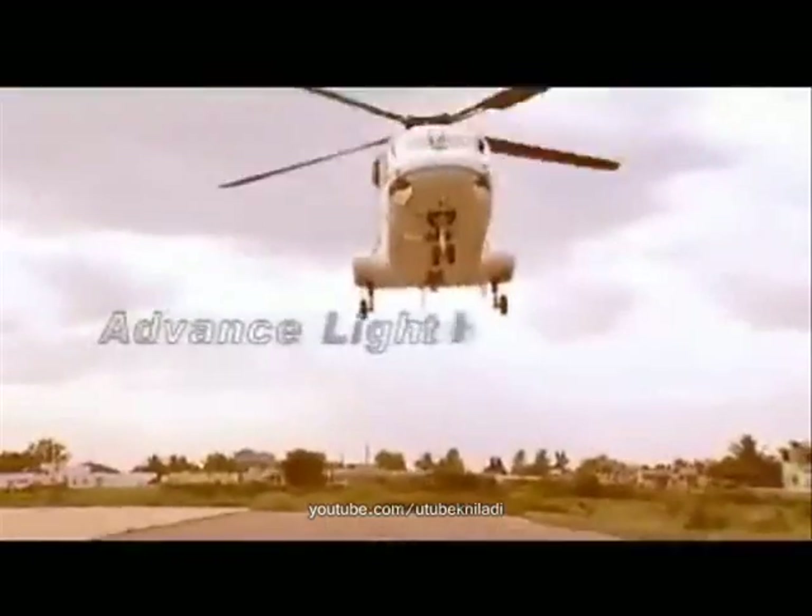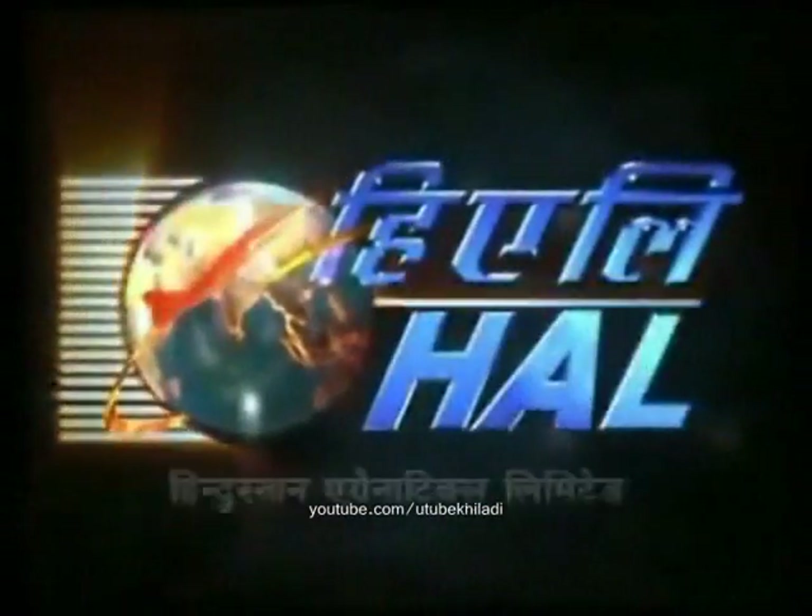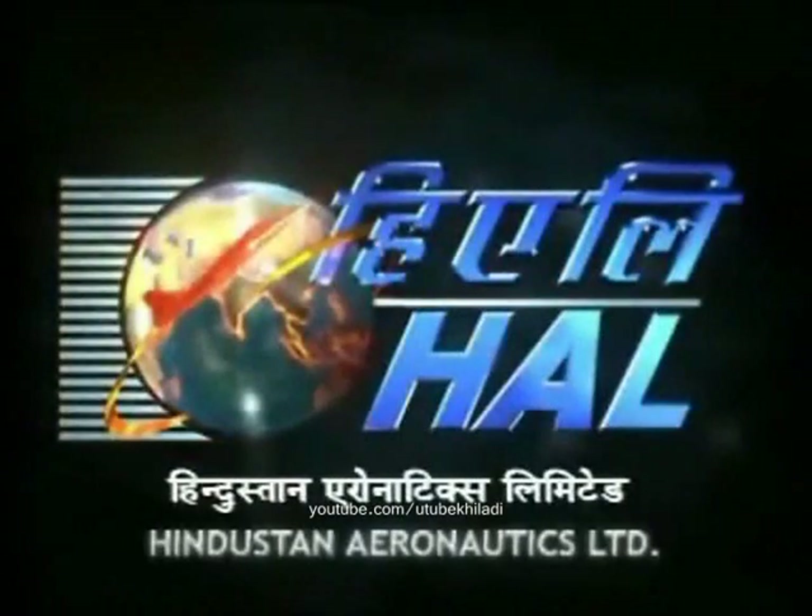It flies like nothing else in its class for one simple reason — it defined the class. The advanced light helicopter Dhruv. A tower of strength of the Indian aviation industry. An indigenous product of Hindustan Aeronautics Ltd. HAL.